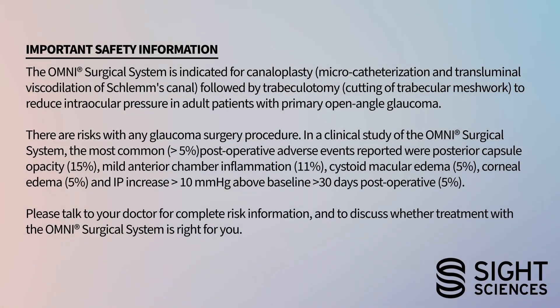Important safety information. The Omni surgical system is indicated for canaloplasty, micro catheterization, and transluminal viscodilation of Schlemm's canal, followed by trabeculotomy — cutting of trabecular meshwork — to reduce intraocular pressure in adult patients with primary open-angle glaucoma. There are risks with any glaucoma surgery procedure. In a clinical study, the most common post-operative adverse events reported (greater than 5%) were posterior capsule opacity (15%), mild anterior chamber inflammation (11%), cystoid macular edema (5%), corneal edema (5%), and IOP increase greater than 10 mmHg above baseline greater than 30 days post-operative (5%). Please talk to your doctor for complete risk information and to discuss whether treatment with the Omni surgical system is right for you.